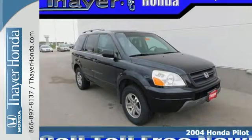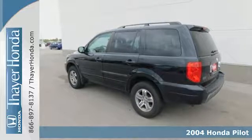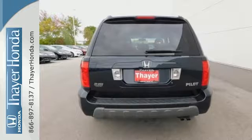Active families like yours demand a versatile, powerful SUV, and you want the reliability and performance of a Honda. Look no further. It's a 2004 Honda Pilot.